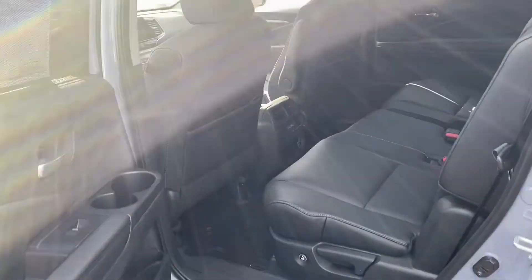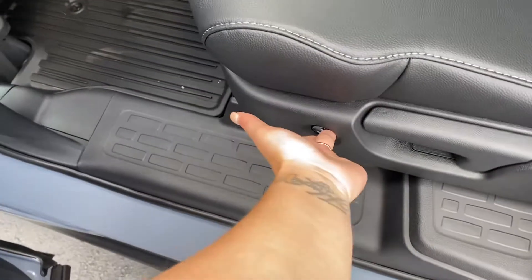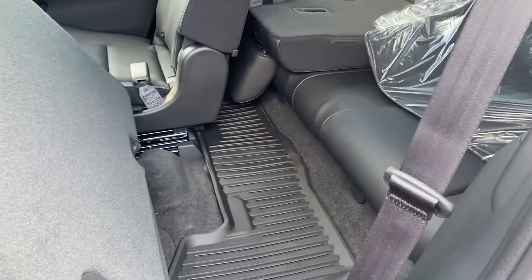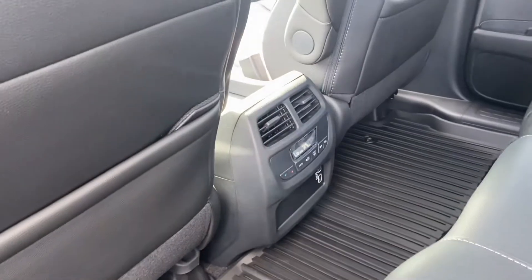Second row — super spacious. You have a sun shield right here as well that you can take down. To get to the third row, you just have to push this button right here. It gives you plenty of space to get into the third row. A couple of charging ports back here as well.